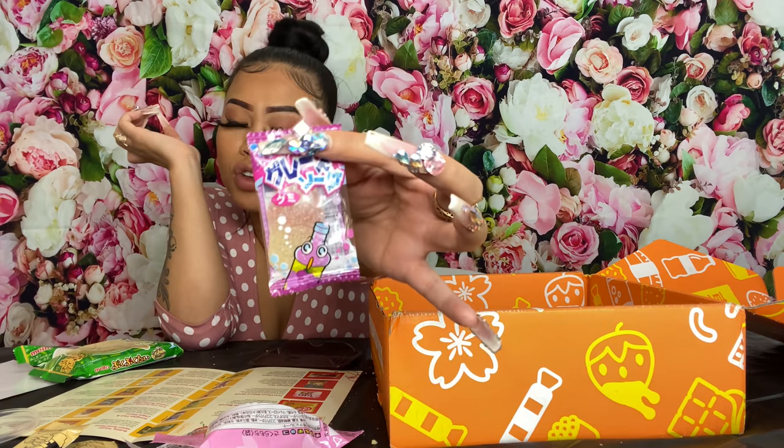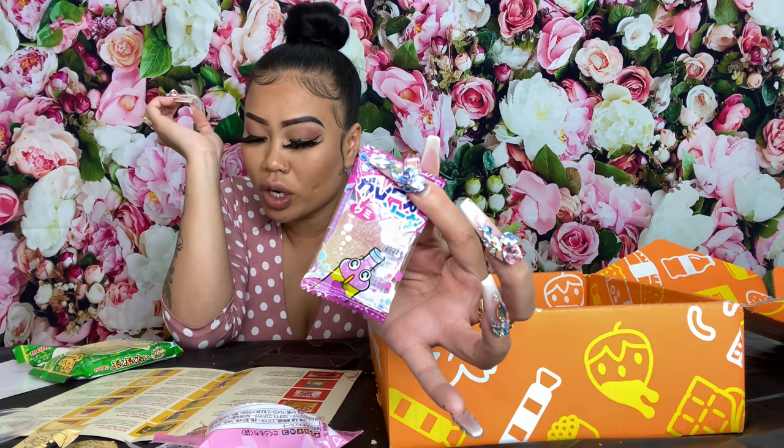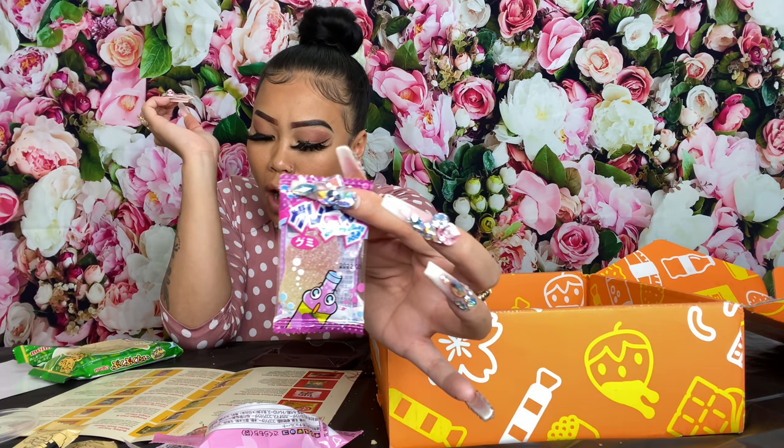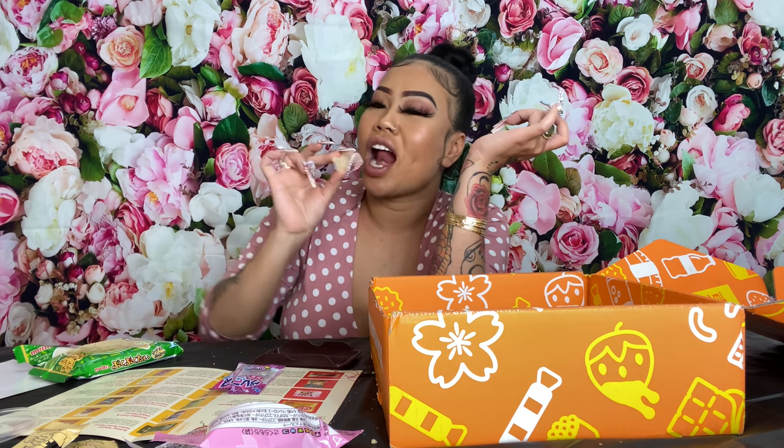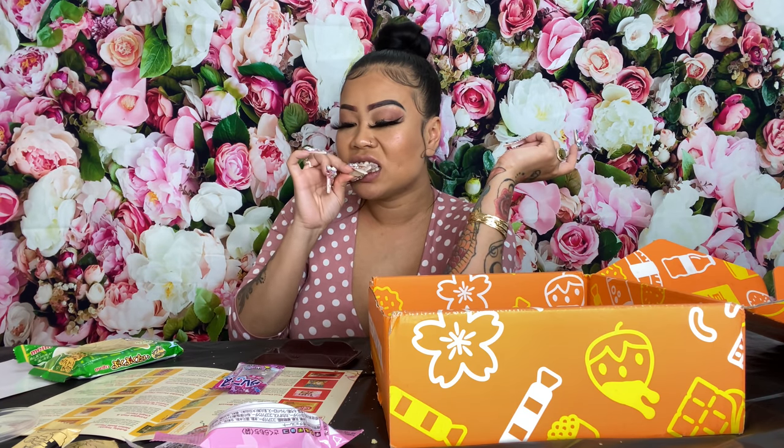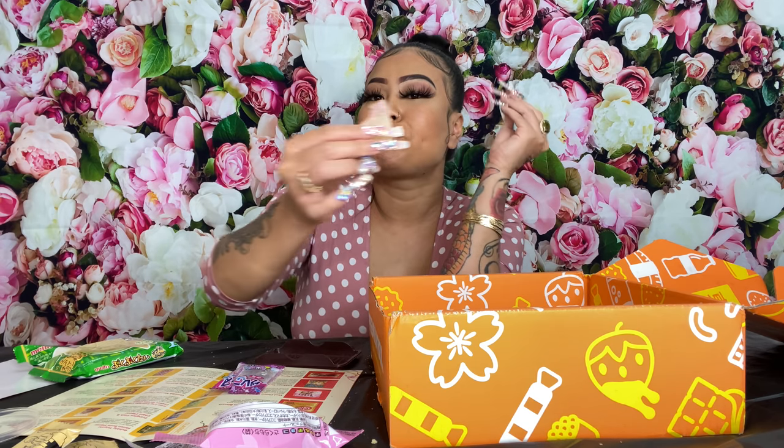Next we have our final snack before the drink — this is a Grape Soda Gummy. We need a fizzy pop at our party and this is exactly what this gummy is giving us. It's a soda bottle gummy in grape flavor. It looked like a cupcake shape. If you like gummy worms or gummy bears, I think you'd like this. It has a sugar coating and the flavor is very fruity — smells good, tastes good. This is yummy!